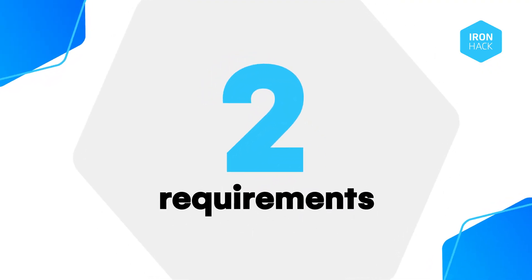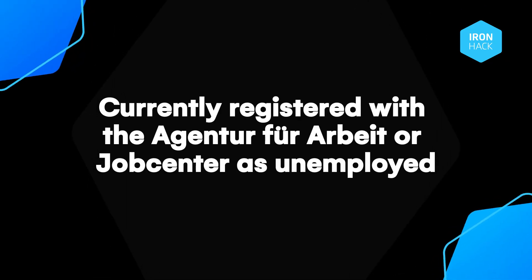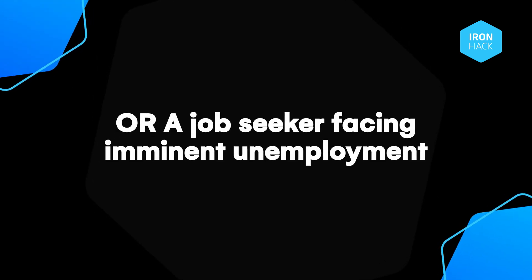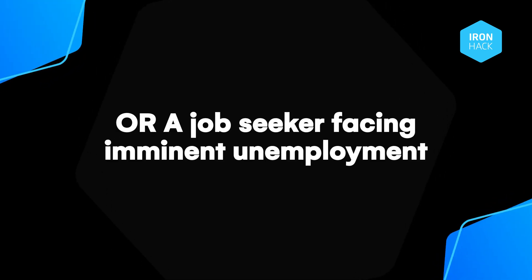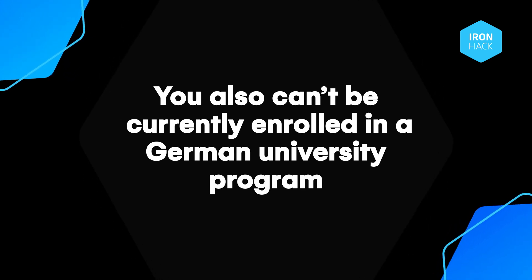There are just two requirements. One: you need to be currently registered with the Agentur für Arbeit or Jobcentre as unemployed or a job seeker facing imminent unemployment. Two: you also can't be currently enrolled in a German university programme.